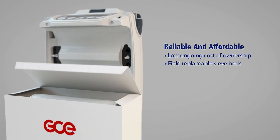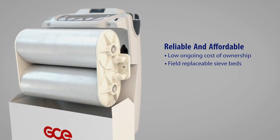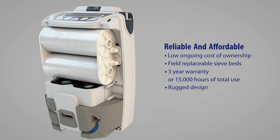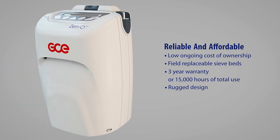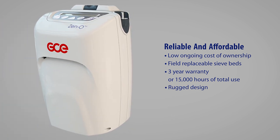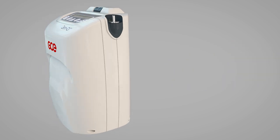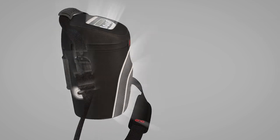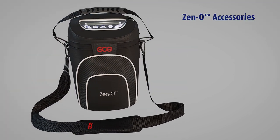Xeno is built to last and is supplied with a three-year warranty. Its rugged design makes it suitable for everyday use. Xeno is supplied with all you need to help your patients enjoy the independence offered by this best-in-class portable oxygen concentrator.